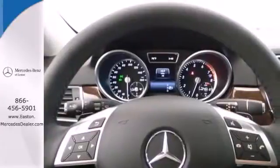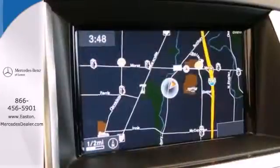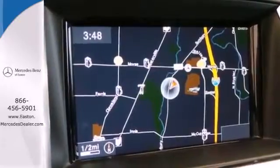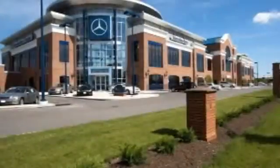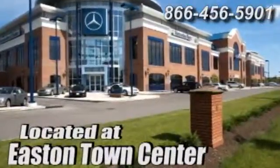This versatile M-Class perfectly blends style and safety. See it for yourself today. Come experience luxury the Jermaine way at Mercedes-Benz of Easton, conveniently located at Easton Town Center.